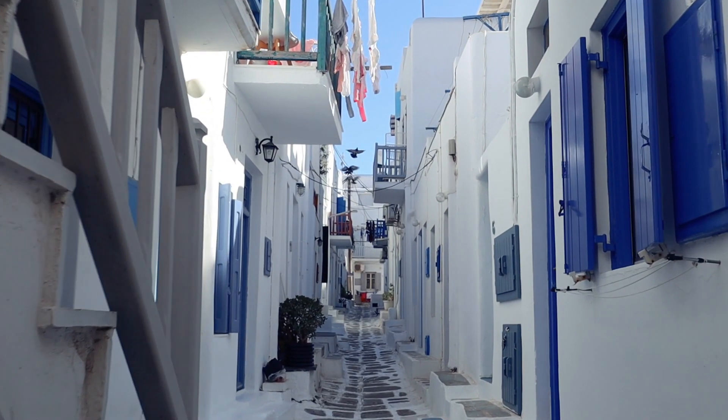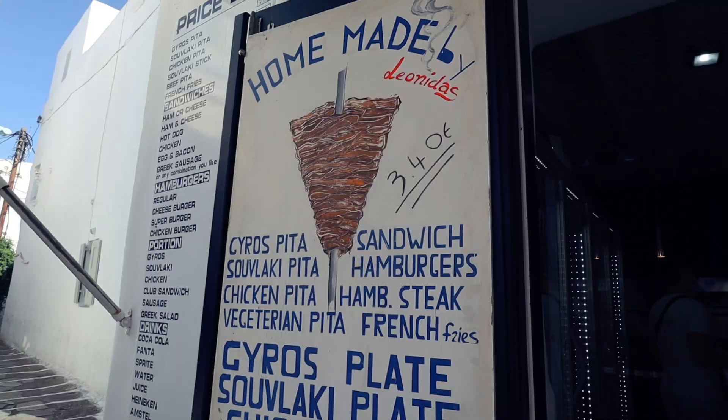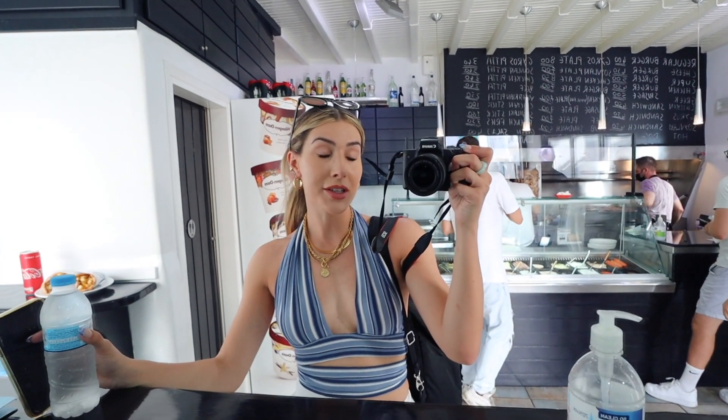We have come to Mykonos town, which you have to do while you're here — especially because every single photo when you Google Mykonos is this right here. We're headed to a restaurant called Castro's, which has a photo I've seen a million times on Pinterest. Before that, we stopped into a snack bar which apparently has really great gyros. We got two gyros and two waters for 7.50 euros, which is pretty good — that's not even going to be the price of one appetizer at the next restaurant. So if you're looking for cheap food, definitely come to these little spots and you'll save a lot of money.